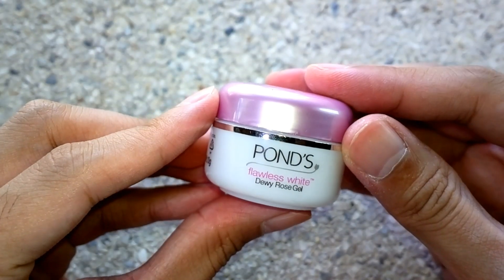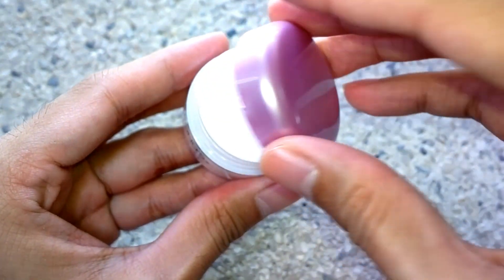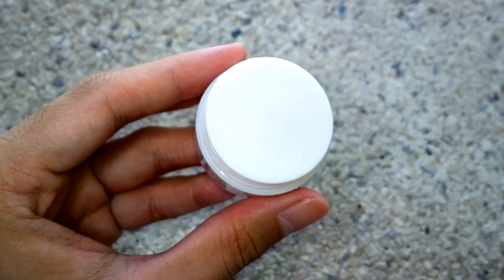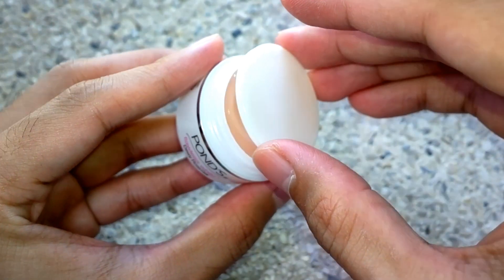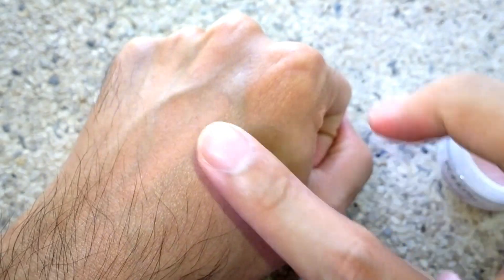It really has a matte finish — I love it. It moisturizes my face without looking and feeling oily. The gel is lightweight and does not make my skin feel heavy and sticky. I'm gonna use it every day until it runs out.